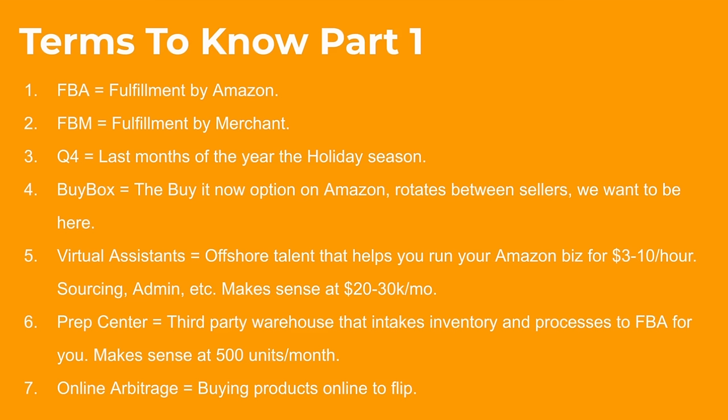Terms to know — this is where we start taking notes. FBA stands for Fulfillment by Amazon: you order products to yourself, then ship them to the Amazon FBA warehouse. Merchant fulfilled is sending products directly to the customer rather than Amazon. You're not going to do this as much, but you will do it for certain seasonal opportunities like Q4 holidays, back to school, or candy during Easter. Q4 is the last months of the year — October through December. Q1 is January to March, Q2 is April to June, Q3 is July to September.